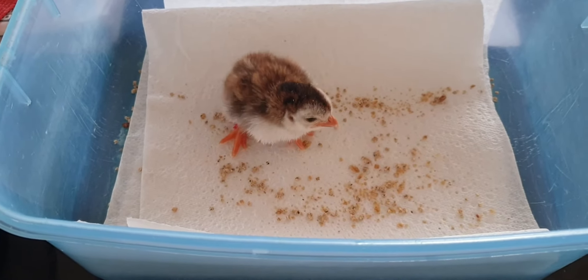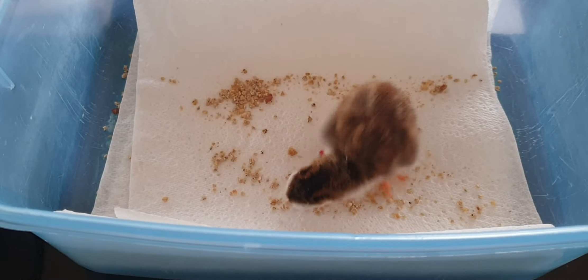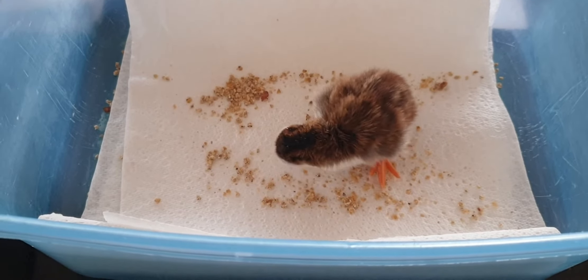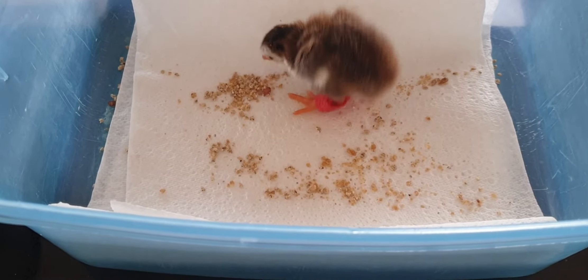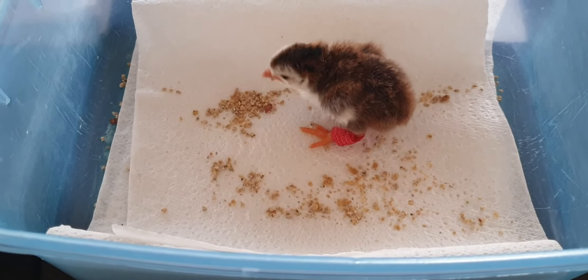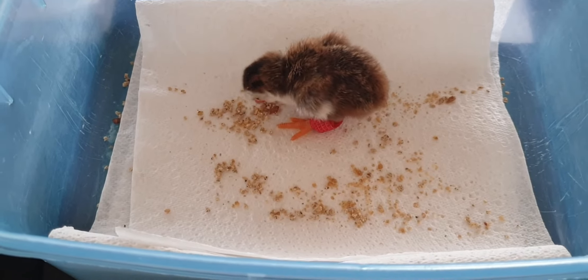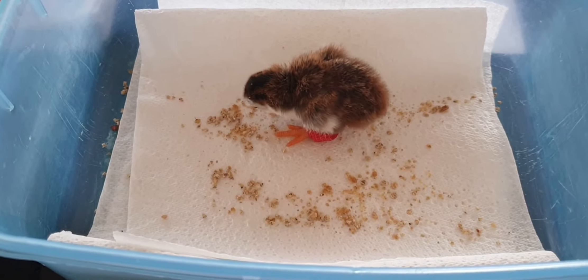We got four out — four hatched — but this one couldn't get out of the egg and had to be helped. His legs were not deformed but totally splayed because he'd been in the egg the wrong way. His legs stuck out to either side of him and he couldn't stand up.